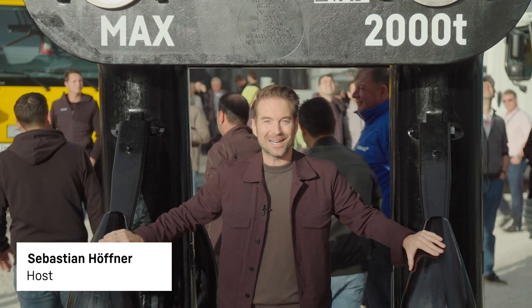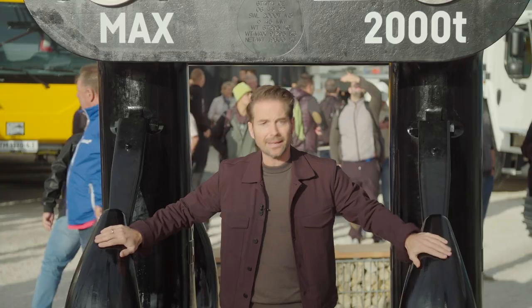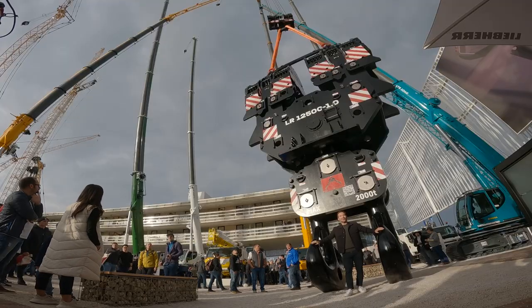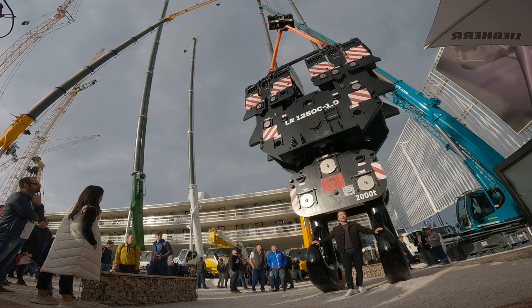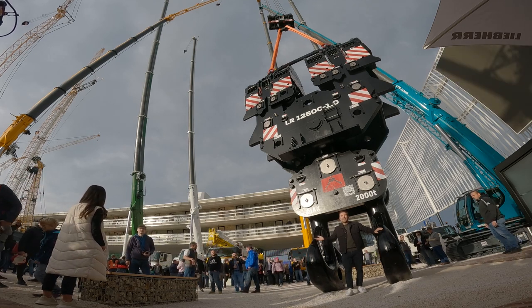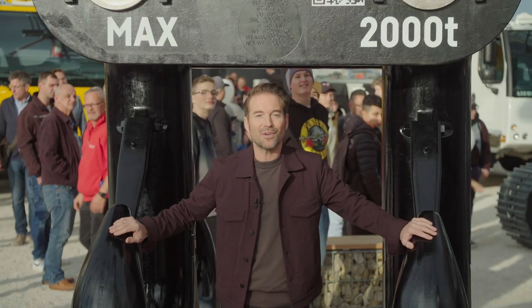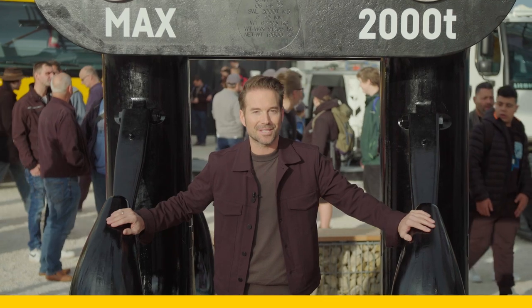It's Day 7 and the final edition of the Liebherr Bauma Video Magazine 2022. We'll start right away with this little fellow here. This hook belongs to the LR 12500-1.0, a 2,500-ton crawler crane. Unfortunately, it was a bit too big for the trade fair, but the hook alone gives you an idea of its size.